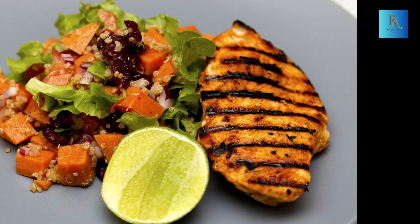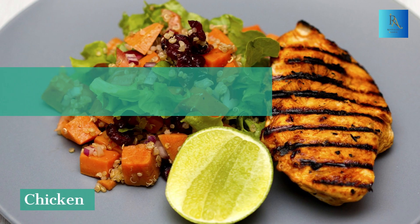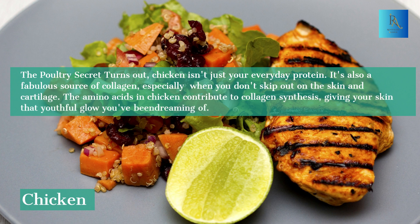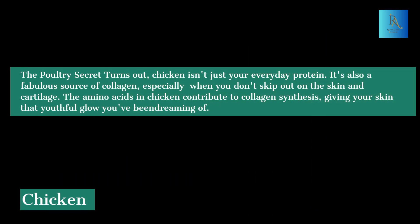3. Chicken — The Poultry Secret. It turns out chicken isn't just your everyday protein. It's also a fabulous source of collagen, especially when you don't skip out on the skin and cartilage. The amino acids in chicken contribute to collagen synthesis, giving your skin that youthful glow you've been dreaming of.